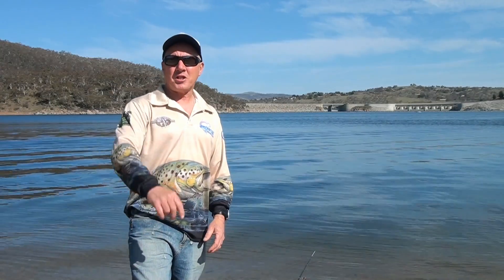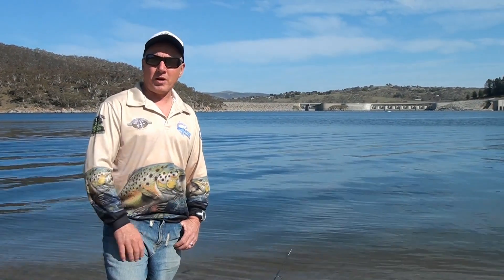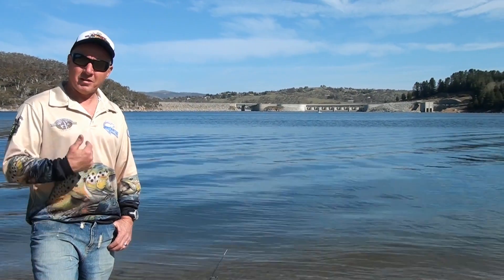Well hello everyone, welcome to today's edition of iFish, brought to you by Tackle World. On today's show, we're here on the banks of the beautiful Lake Jindabyne, New South Wales Snowy Mountains. By the way, it's my home.